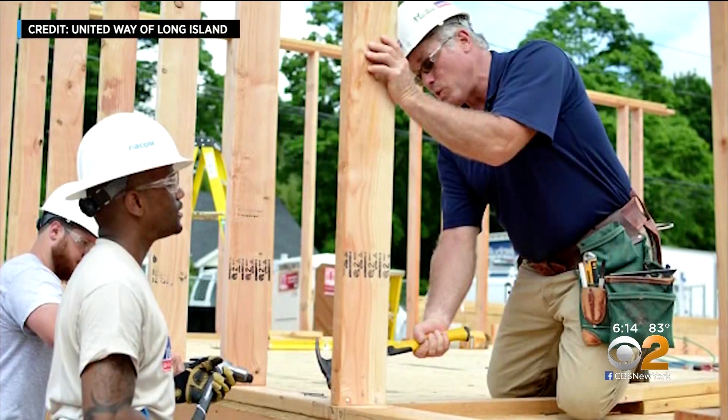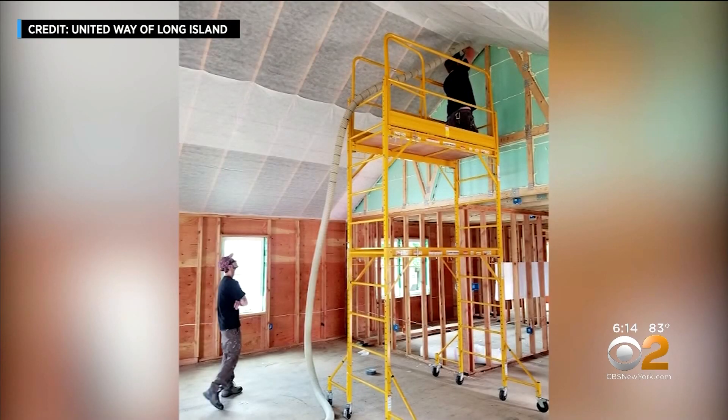I think it's amazing that, as a veteran, I'm given the opportunity to own a home that was built by my fellow Vets Build graduates, who got to learn skills that will help them in their careers.